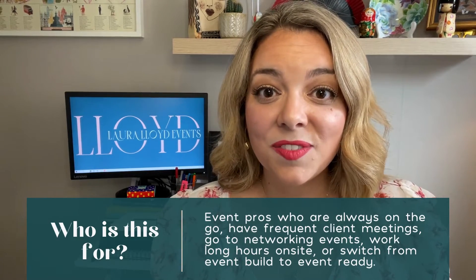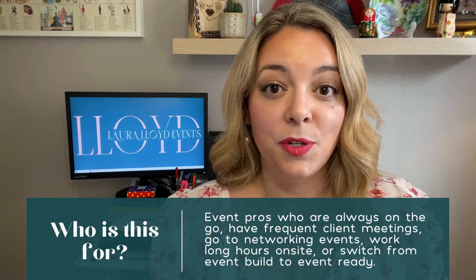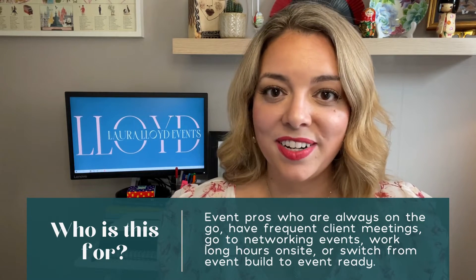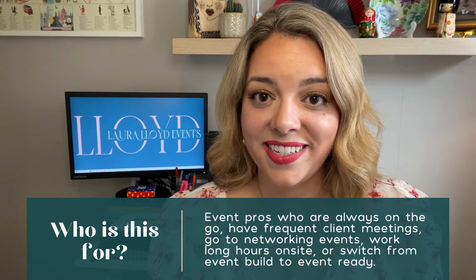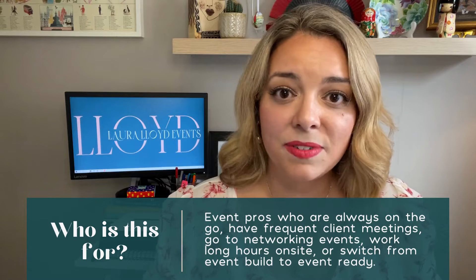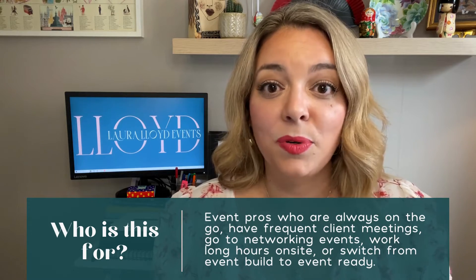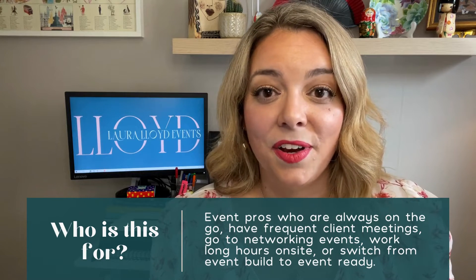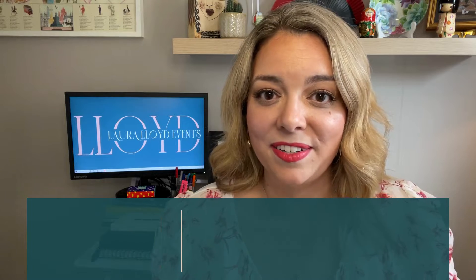So who are these fashion and beauty hacks for? They're for busy event professionals who are always on the go — they frequent client meetings, they go to events themselves, they have long days on site at an event, they're involved with an event build or setup, and then they have to switch gears and be event-guest ready. So if you're any of those things, please keep listening to this video for six fashion and beauty hacks for event professionals.